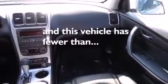Front fog lights, dusk-sensing headlights, heated side view mirrors. And this vehicle has fewer than 39,000 miles on the odometer.